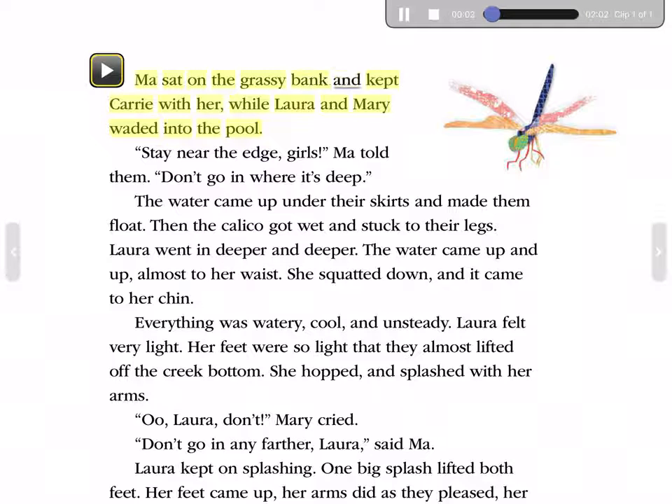Ma sat on the grassy bank and kept Carrie with her, while Laura and Mary waded into the pool. 'Stay near the edge, girls,' Ma told them. 'Don't go in where it's deep.' The water came up under their skirts and made them float. Then the calico got wet and stuck to their legs. Laura went in deeper and deeper. The water came up almost to her waist. She squatted down, and it came to her chin. Everything was watery, cool, and unsteady. Laura felt very light. Her feet were so light that they almost lifted off the creek bottom.